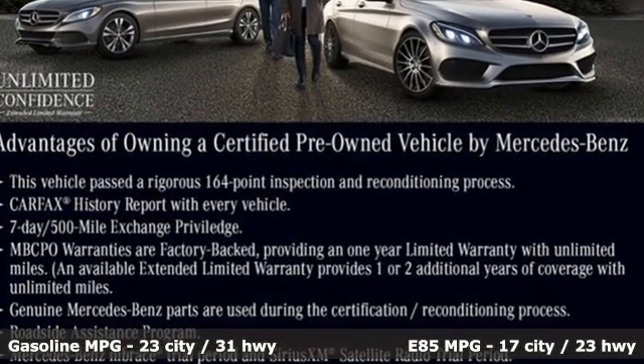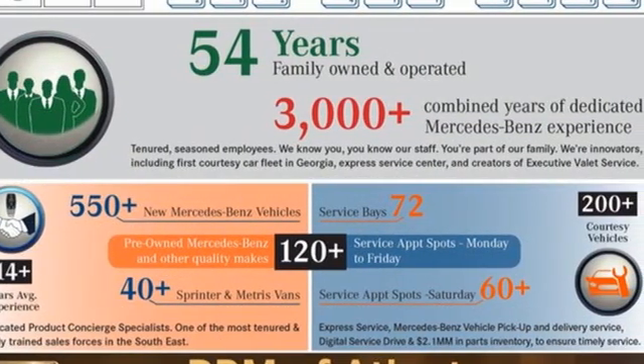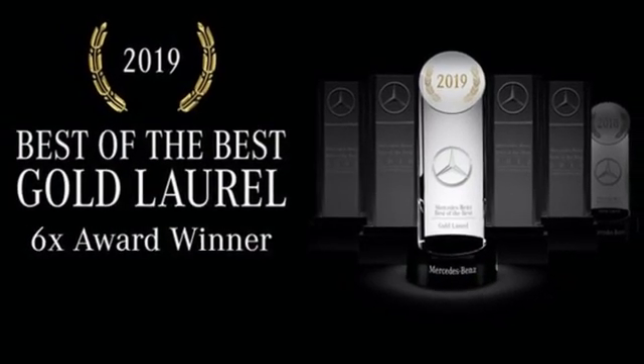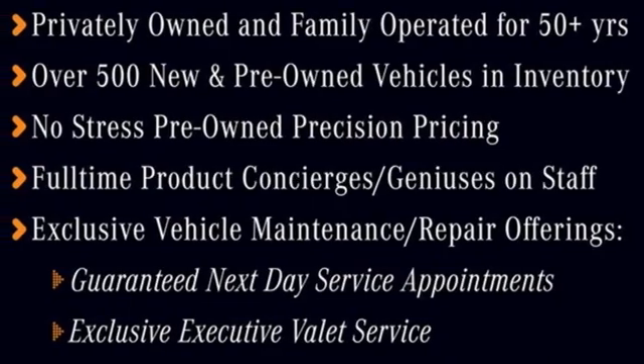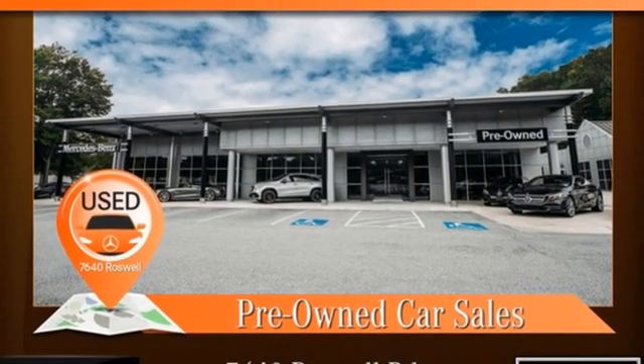Intercooled turbo inline four-cylinder engine, four-wheel drive, integrated navigation system, refrigerated box located in the glove box, dual-zone climate control, streaming audio, memory exterior door mirror settings, driver memory seats, and automatic transmission.